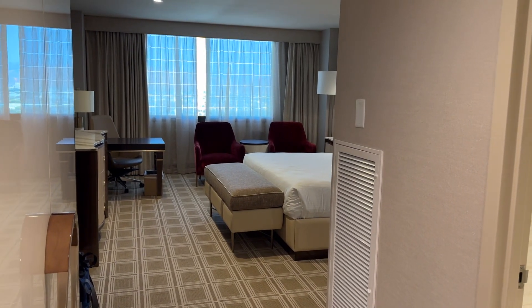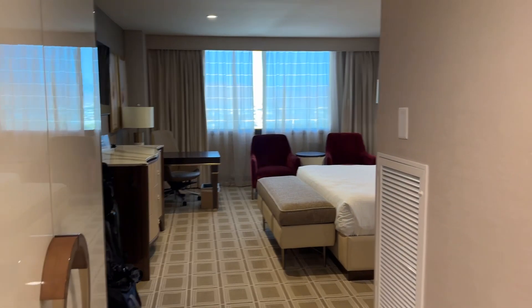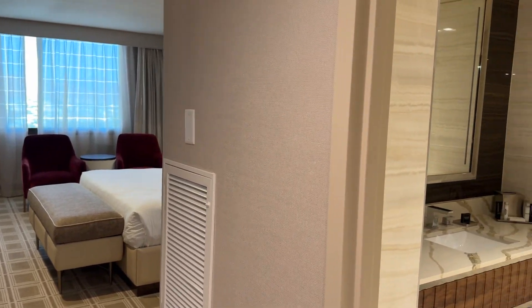Hey everybody, welcome back. This is another room tour of the GSR Hotel. Today we're in the Vista King room and I'll give you a tour.